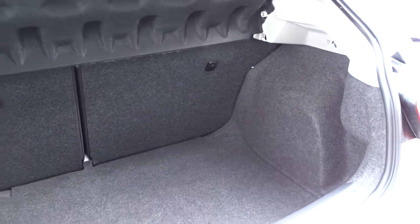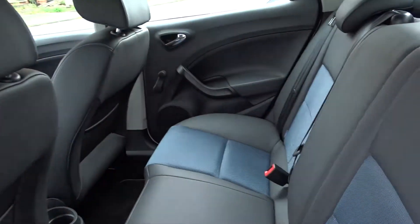It's got an excellent size boot area which comes complete with 60-40 split rear folding seats, with ISOFIX fittings on the rear for child car seats. There's plenty of space in the rear for up to three passengers to sit quite comfortably.